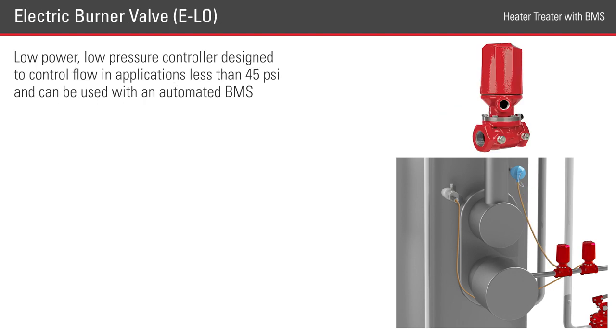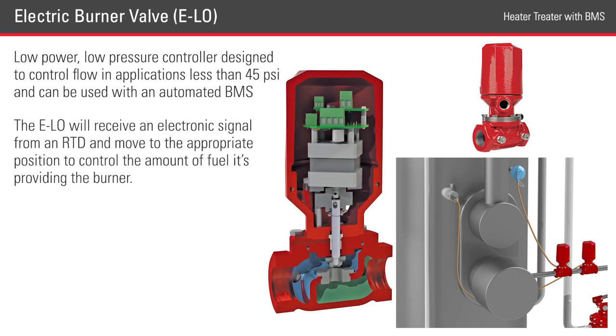The ELO control valve is a dynamic, low-powered, low-pressure controller designed to control the flow in applications less than 45 psi, and can be used with an automated BMS. In this scenario, the ELO will receive an electronic signal from the RTD and move to the appropriate position to control the amount of fuel it's providing to the burner.